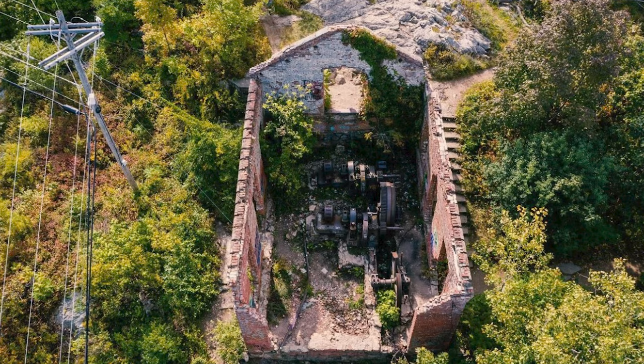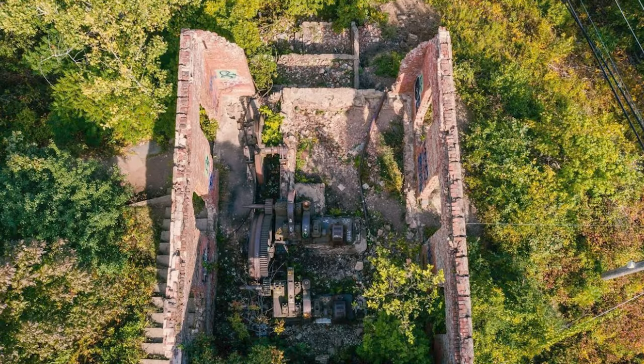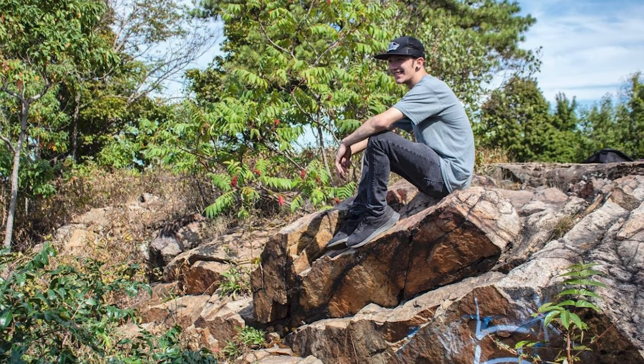I'll put up some pictures from when I was here before — I came in the summer, but it's really cool to come in the fall too because all the leaves are changing and it looks fantastic. I just checked my Instagram and the last time I was here was September 11th, 2019 — about three years ago. Whatever I drew on the machines has probably faded by now or been drawn over, but it doesn't matter.